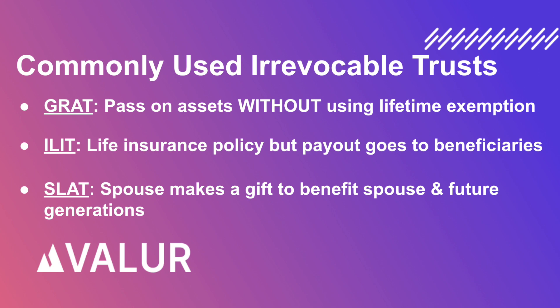A Spousal Lifetime Access Trust, or SLAT, which is an irrevocable trust where one spouse makes a gift into a trust to benefit the other spouse and potentially other family members, while removing the assets from their combined estates.